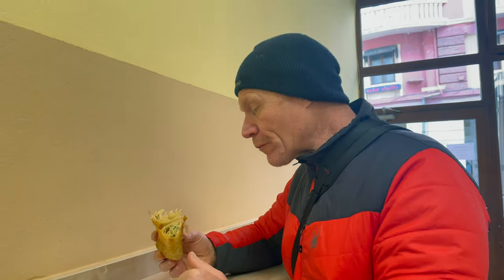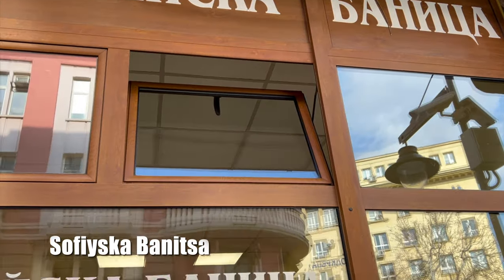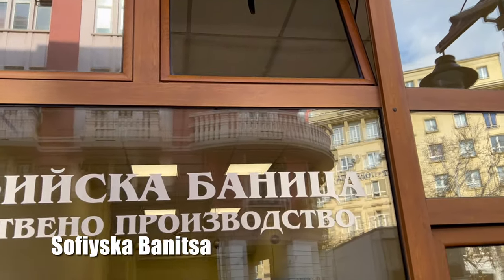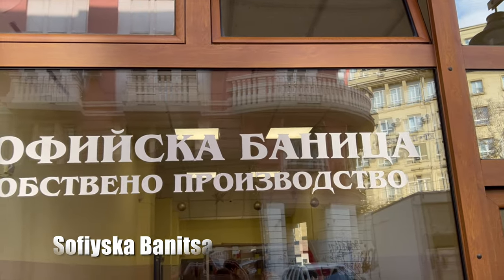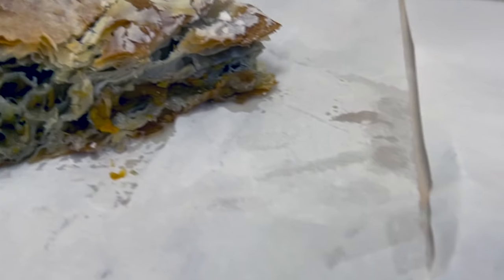So we went to this bakery — I don't know the name of it, it'll be in the titles of the video — but in downtown Sofia, by far the best banitsa we've had since we've been here. It was nice and warm. We had the cheese, cheese spinach, and also pumpkin, which was very good and sweet.